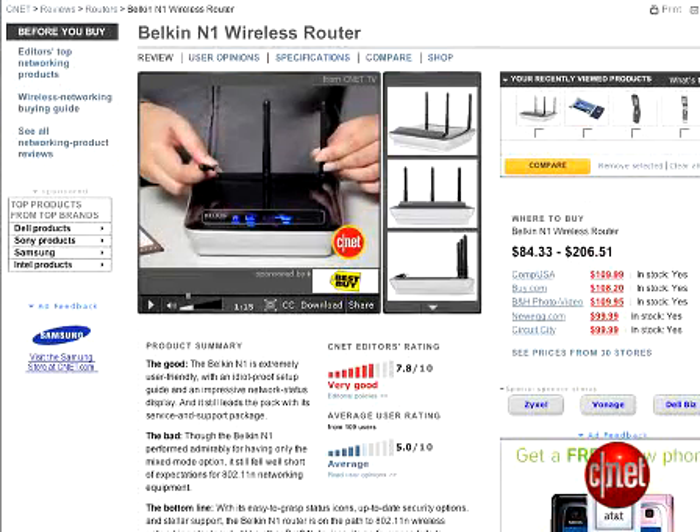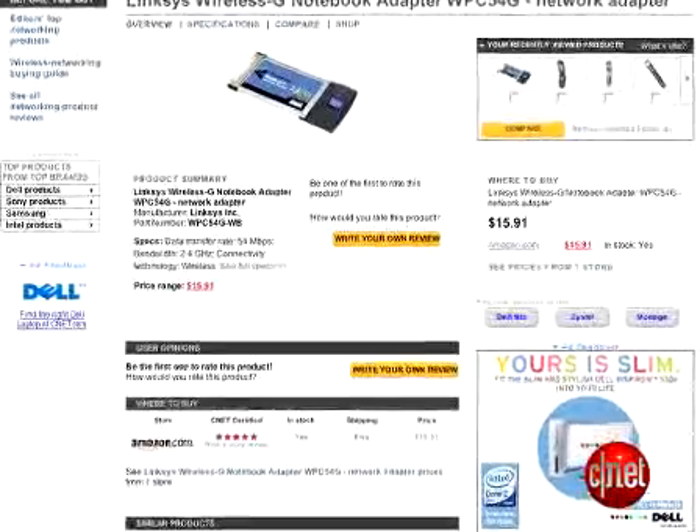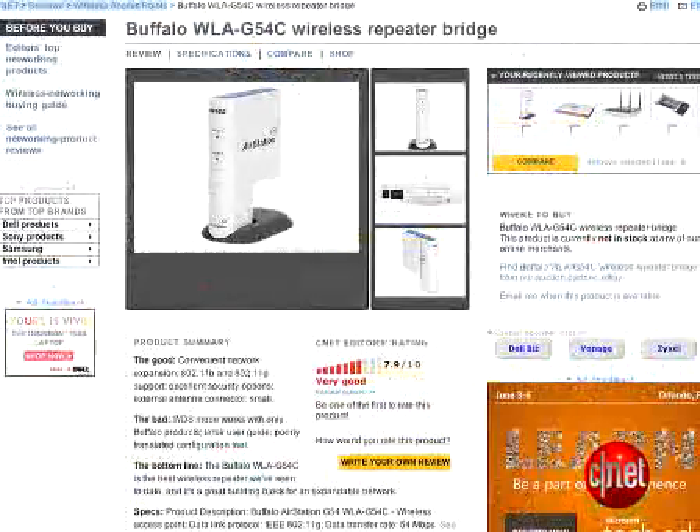Is your Wi-Fi sluggish? Let's turn your wireless frown upside down. Here are some quick tips for speeding up Wi-Fi. First things first, how's your old router doing? If you're using a router that only supports 802.11b, consider an upgrade to a new router ready for the forthcoming 802.11n standard. If you do that, make sure you upgrade all your wireless cards and any repeaters as well, so that they're all on the same standard.